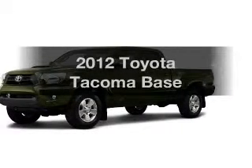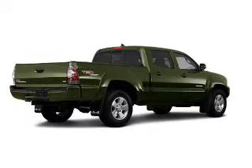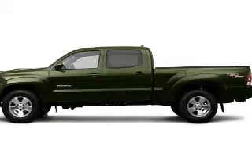Get noticed in this 2012 Toyota Tacoma. Travel the roads in style and comfort in this great vehicle. The powertrain includes four-wheel drive with a solid six-cylinder engine.